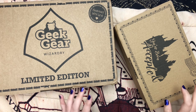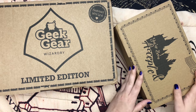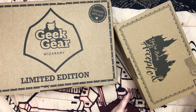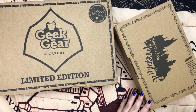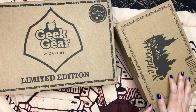Hey everyone, in this video I'm going to be unboxing two new Geek Gear boxes that they have come out with. This one is the You've Been Accepted box, and it's basically just like an acceptance letter box with other goodies inside. You're going to get your personalized acceptance letter and all that in this box, and it is available on their website now.